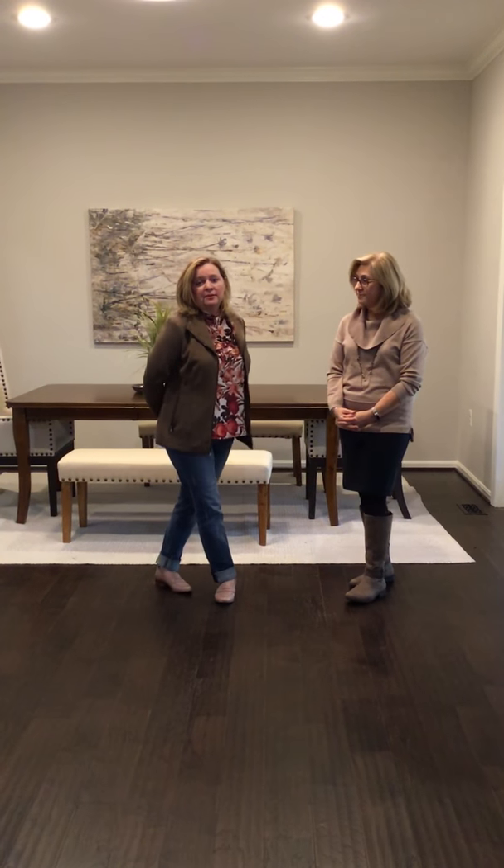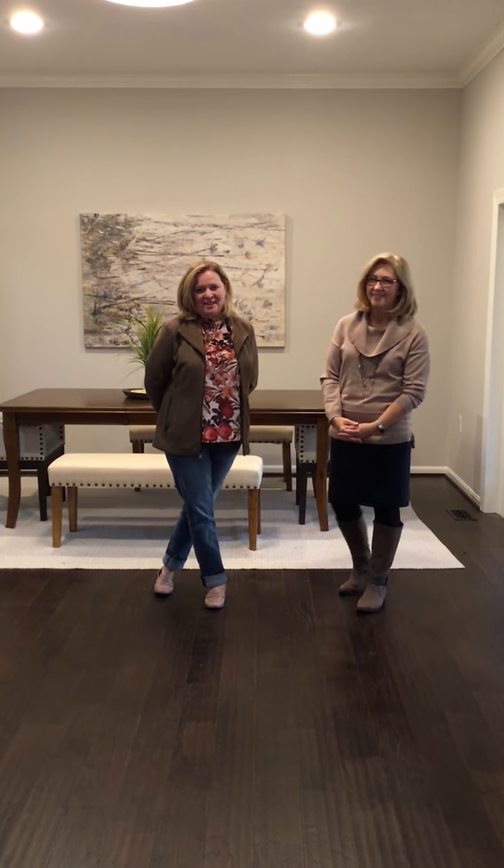If you'd like to know more about this house or your own, Lee and I are taking appointments for 2019.